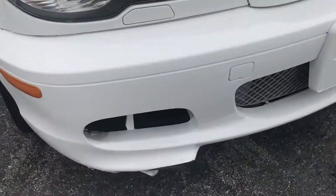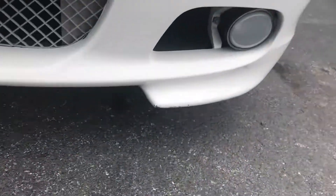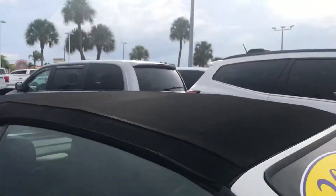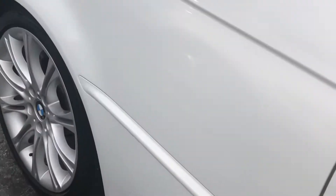You got a little road rash under there. Just want to do a nice up-close video here for you.